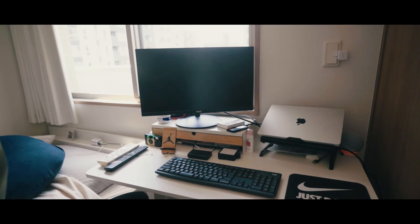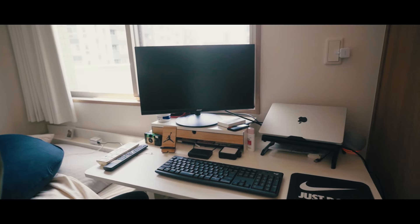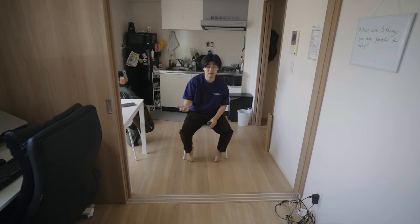One major factor why I chose this place is because of the sunlight. Who doesn't love a great view and waking up to sunlight? Overall, this place is really compact as you can see, but it gives me enough space to do home workouts and whatnot in this space I have here.